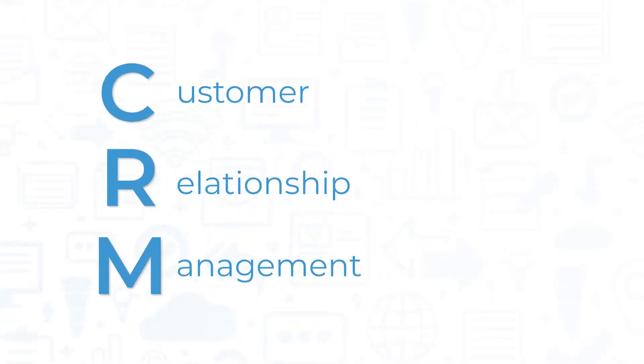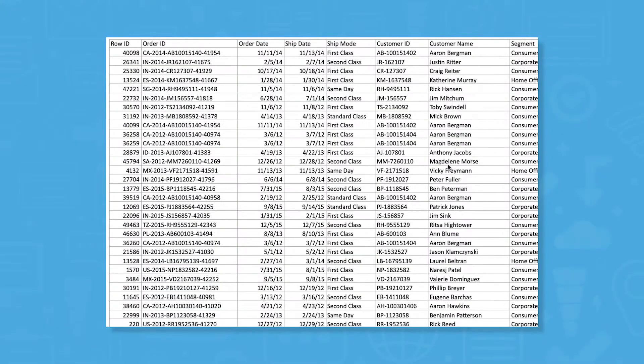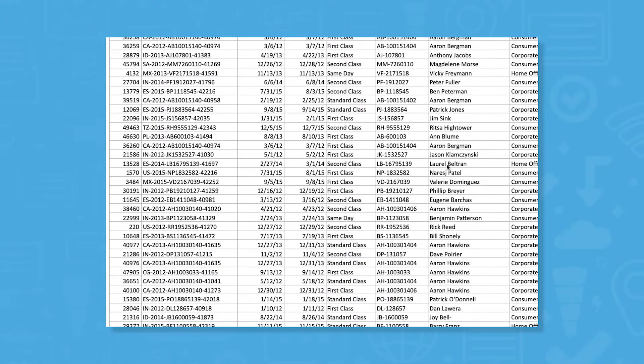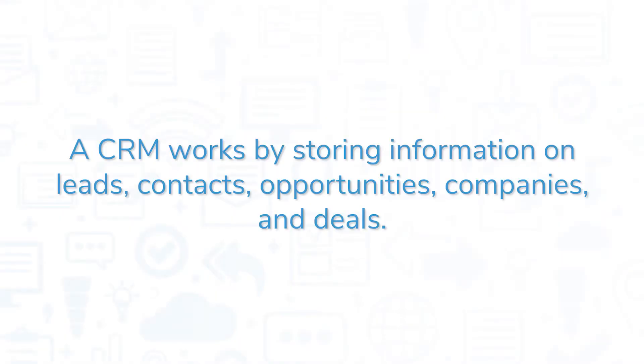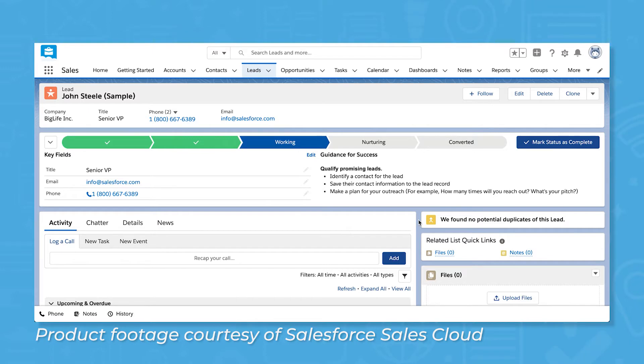CRM stands for Customer Relationship Management, and it's a type of software system that takes the place of spreadsheets, or a more traditional method of organizing sales contacts, like a Rolodex. A CRM works by storing information on leads, contacts, opportunities, companies, and deals. Each record type is typically saved as a card, similar to the way you'd write down contact information in an address book.